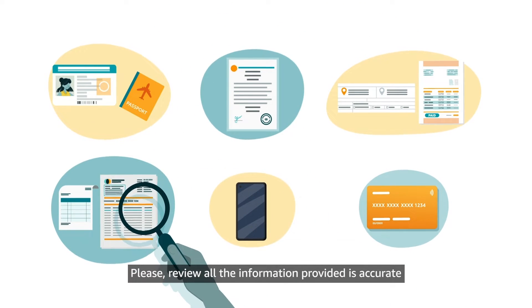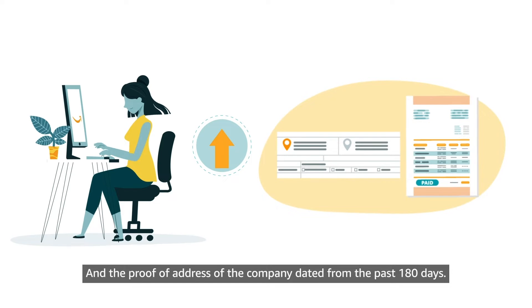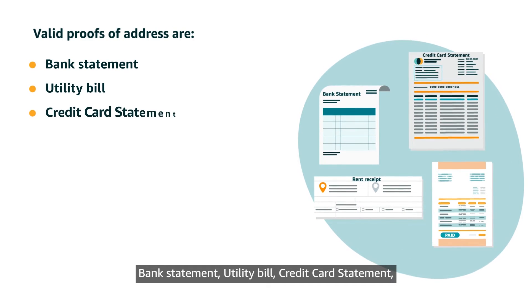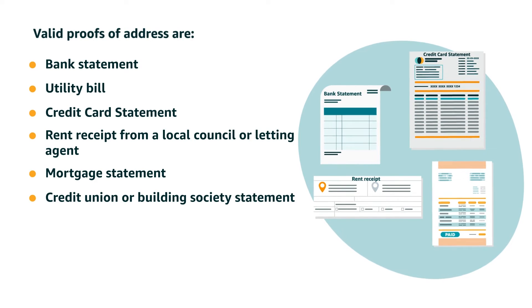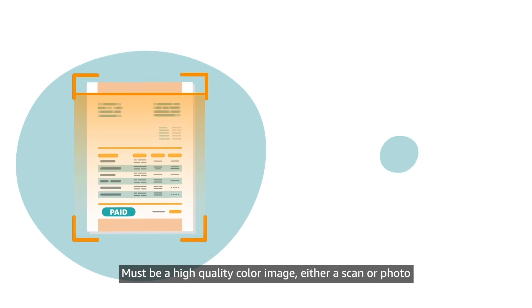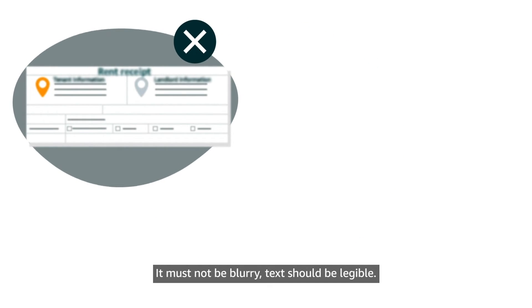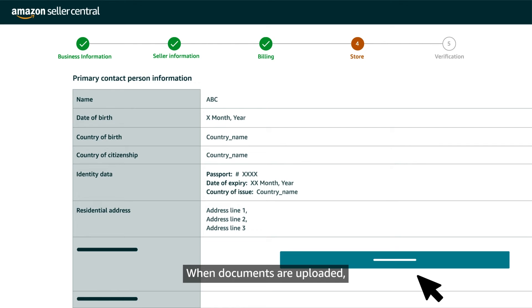Please review all the information provided for accuracy and upload the ID or passport of the primary contact and the proof of address of the company dated from the past 180 days. Valid proofs of address include: bank statement, utility bill, credit card statement, rent receipt from a local council or letting agent, mortgage statement, credit union or building society statement, and benefits agency letter. Documents need to meet specific requirements: must be a high-quality color image (either a scan or photo, but not a screenshot), must show all four corners, must not be blurry, text should be legible, supported file formats are PNG, JPG, JPEG, or PDF, and the file must not be larger than 10MB.